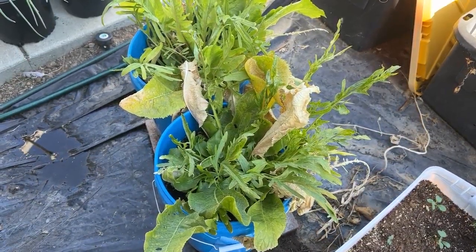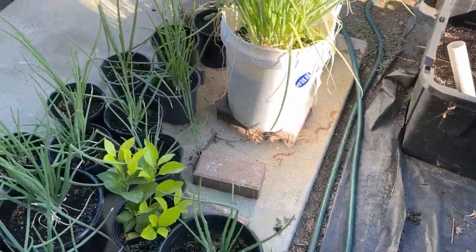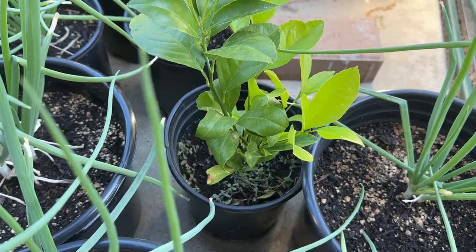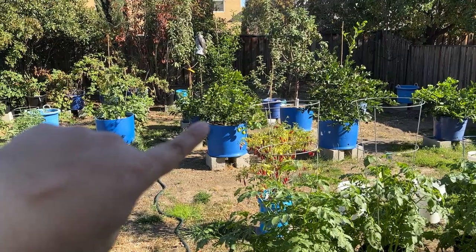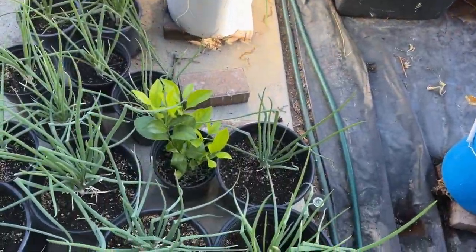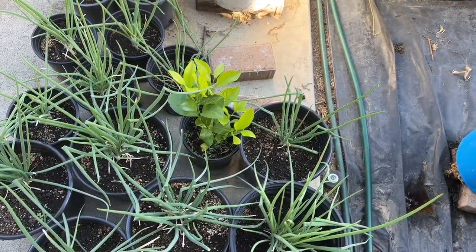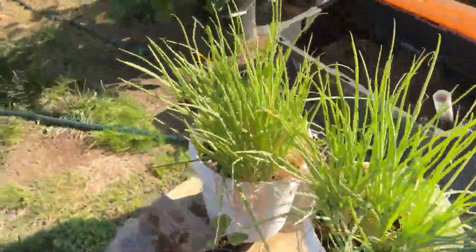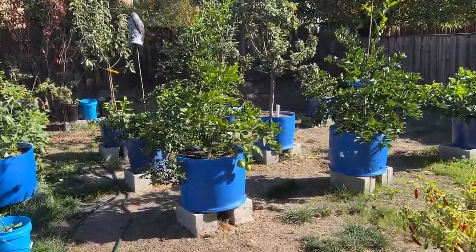I probably need to transplant this lemon. This was the very first cutting I did off of that tree when I first got it, and I left it inside for a very long time so it was pretty runty. Now that it's transplanted out it's actually doing really well — probably needs to go in a five-gallon bucket.